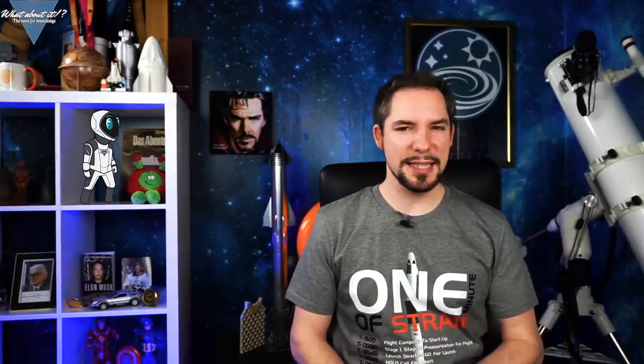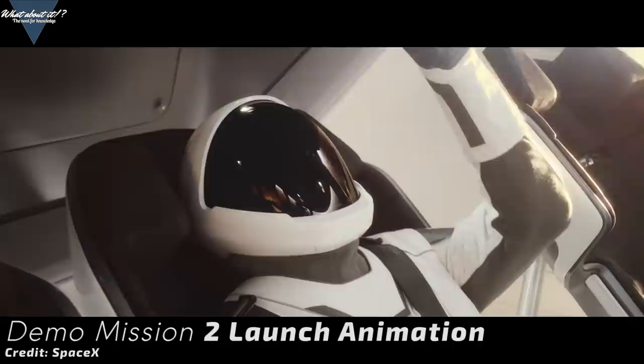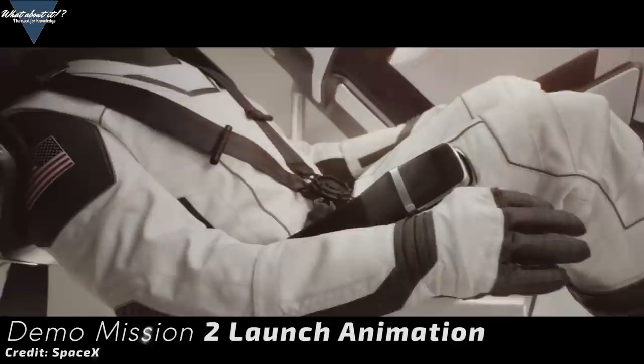Crew Dragon Demo Mission 2 is no demo. This is probably a small news update, but I think it's still worth it. Demo Mission 2 might not be a fitting name anymore. This is the name with which SpaceX and NASA are referring to the upcoming launch of a Crew Dragon with Bob Behnken and Doug Hurley on board. It most likely will be before Boeing can launch anything towards the ISS again, and it will be the first crewed launch from American soil since 2011. And all of the hardware will come from SpaceX.